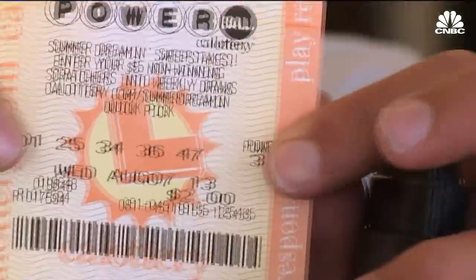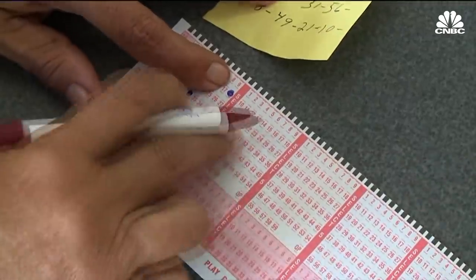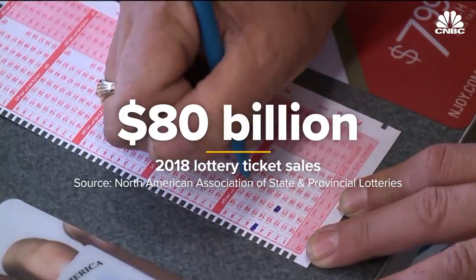You're eligible to play even if you aren't a U.S. citizen. Same goes if you don't live in the state selling the ticket. It's also a huge moneymaker. In 2018 alone, Americans spent just over $80 billion on lottery tickets.